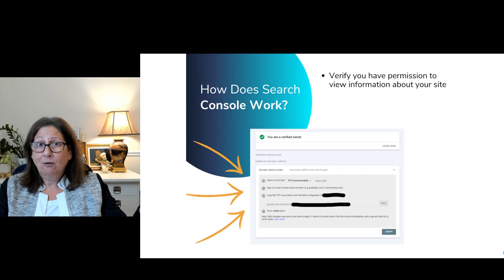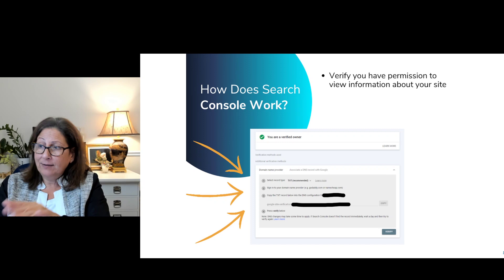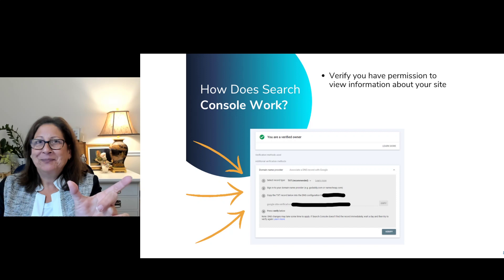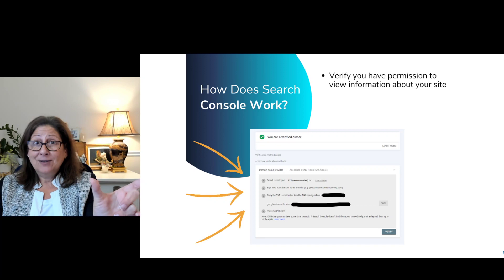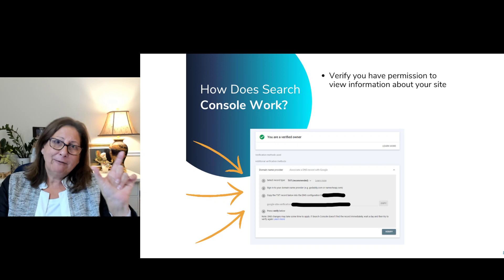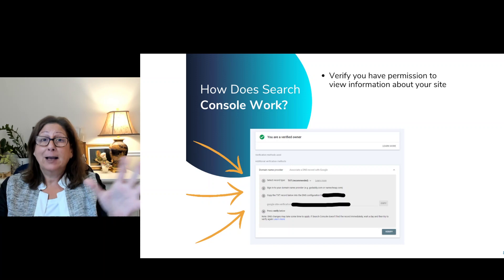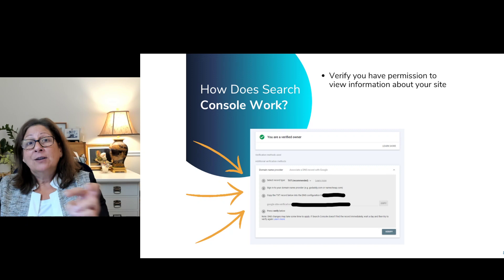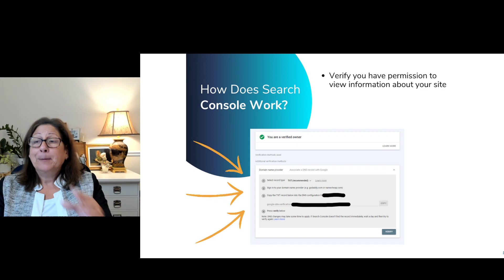How does Google know that you are the actual owner of your website? They go through a step — this screen is what you get to when you search for how to use Google Search Console. It tells you the things you have to do to verify that you own the website you want to see data on. For example, this is from my website — I've blacked out personal things for privacy. You use one of these methods to put a number string, called a tag, a bunch of numbers and letters assigned to you, in a place on your website. Google reads your website for that piece of information, and if the number is there, you're verified, and now you can see all the reports.